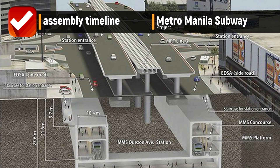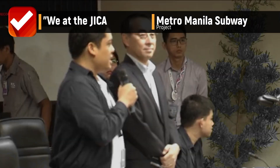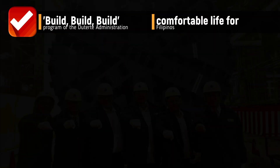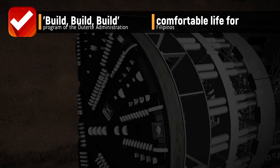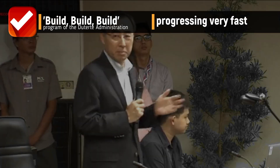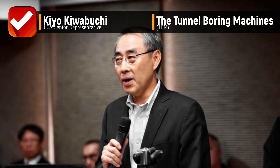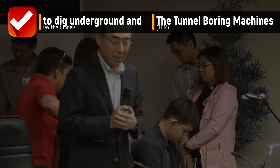A presentation was made showcasing the assembly timeline and how the tunnel boring machines will help accelerate the construction of the Metro Manila Subway Project. "We at the JICA are very much honored to be able to support the DOTR's effort to achieve the comfortable life for Filipinos under the Build Build Build program of the Duterte administration. This project is really progressing very fast and this is one of the quickest projects progressing," said JICA senior representative Kiyo Kabuchi.